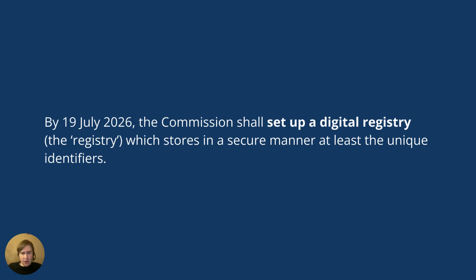It should also be noted that the infrastructure is not exactly in place yet. What is stated in the ESPR is that the Commission shall set up a digital registry by July 2026 — so it's not there yet. It will be, but not in 2024.